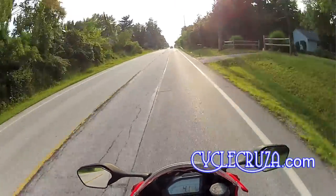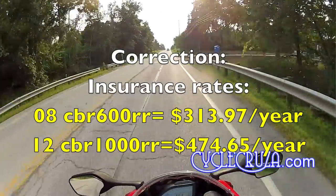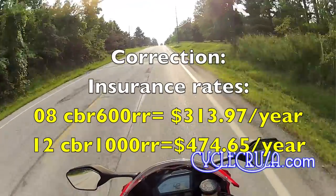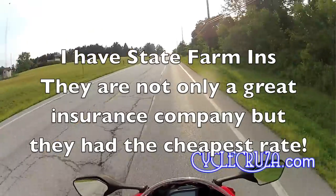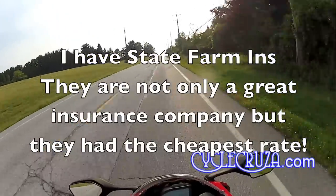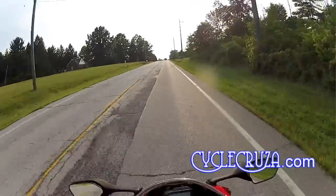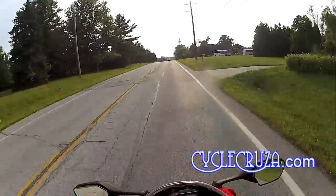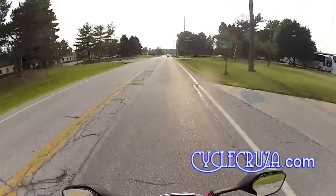Insurance is a difference of $362 for the CBR600RR versus $474 for the CBR1000RR — which is cheap because I'm over age 25. If you're under 25, your rates will be much higher. A lot of you guys don't carry comprehensive insurance, which can be a mistake — especially if you buy a new bike, because if something happens you're in trouble.